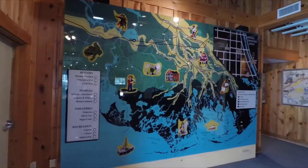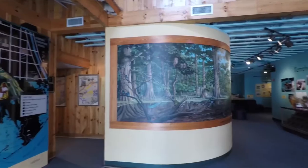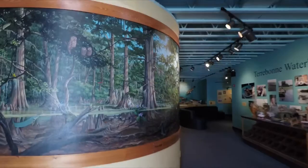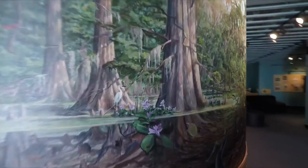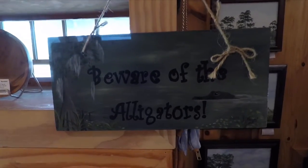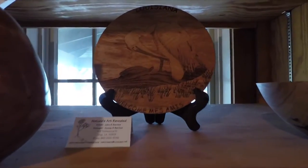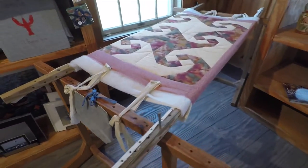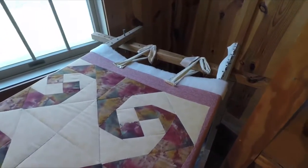As soon as you walk in, there's a map on the wall of South Louisiana, and this really pretty mural kind of rounds the corner. I can hear some music in the background — I think there's a live band back there somewhere. They have a gift shop here. I like these little signs — beware of the alligators. Up on the shelf is a wooden display of a pelican welcoming us to Louisiana. This is what looks like a quilting table, and a really pretty quilt up here, already made.